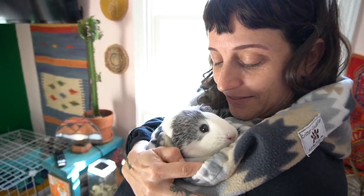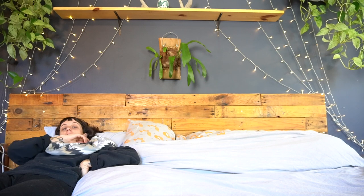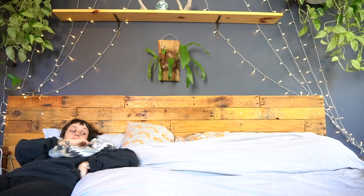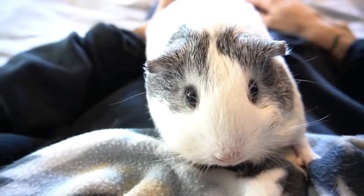Good morning, this is our morning routine. Hey French Fry! What? Don't judge me.